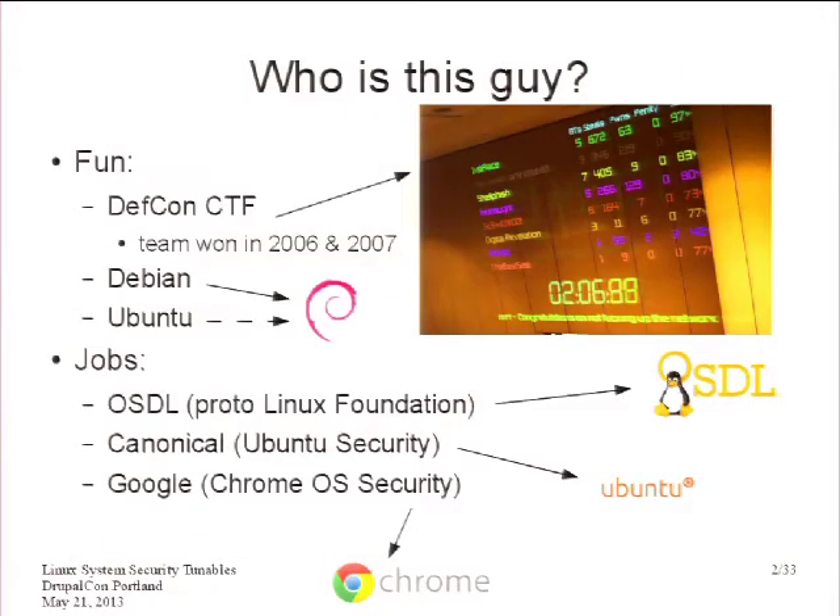A little introduction about me: I like breaking into computer systems, so I figured I should do something productive about that. I've been going to DEF CON for quite some time — it's probably one of the largest computer hacker conferences in the world. They run a contest called Capture the Flag, a team-based challenge where teams try to break into and defend each other's computers. I won in 2006 and 2007. I'm a Debian developer and an Ubuntu developer.